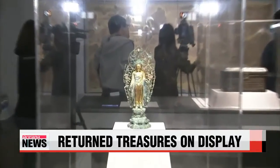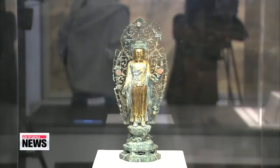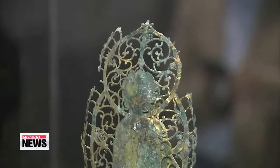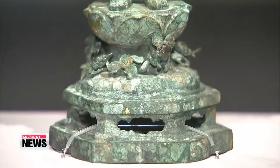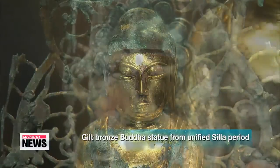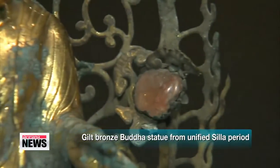Just this week, the National Museum of Korea unveiled a gilt bronze statue of Buddha that dates back to the late 8th or early 9th century, under the unified Silla era. And for the first time ever, this rare treasure is being put on public display. At 30 centimeters tall,